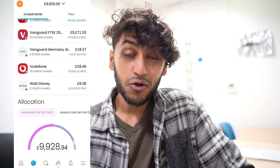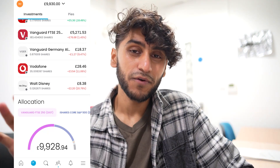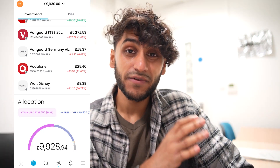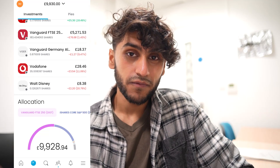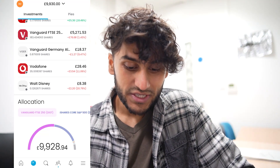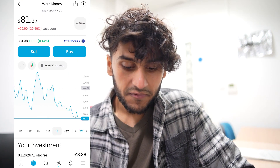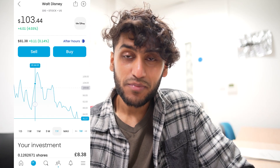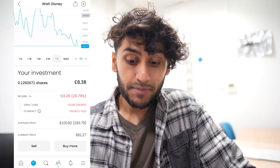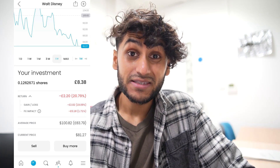I'm going to go through all my holdings — a lot of these are free shares, but I like to keep them in my portfolio to show how a beginner investing very small amounts into different companies would look overall. First, I have Walt Disney — I have 0.012 shares. Disney has had a lot of roughness over the past month, and even over the past year, their share prices have absolutely slashed. Currently my shares are worth £8.38, which is a loss of 20%, or £2.20.